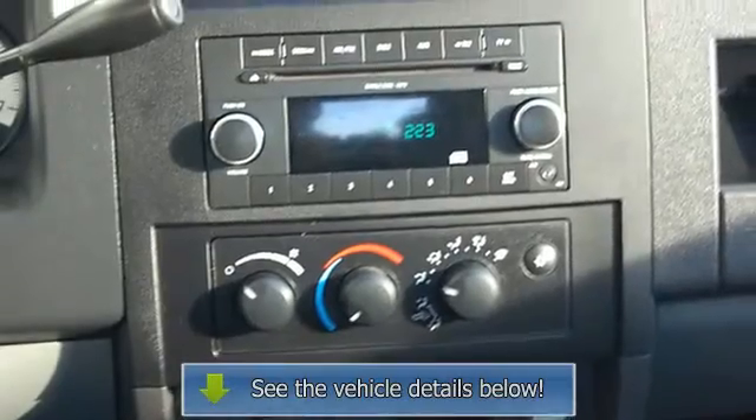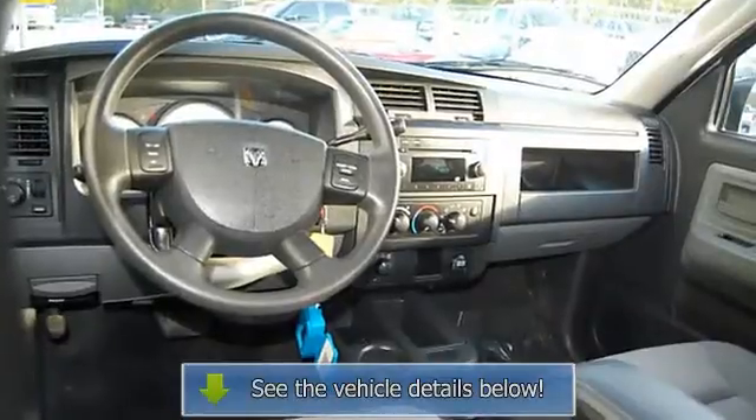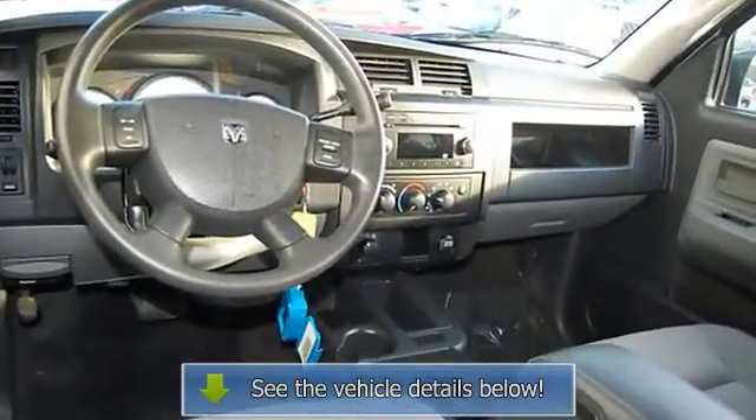Auto express down window, 4WD, body color bumpers, remote keyless entry, power mirrors, color coded mirrors.